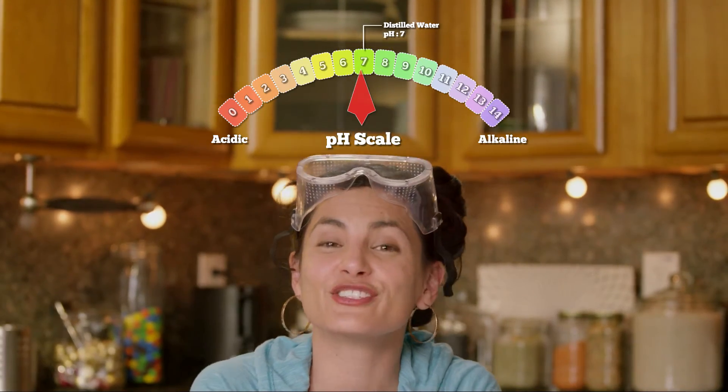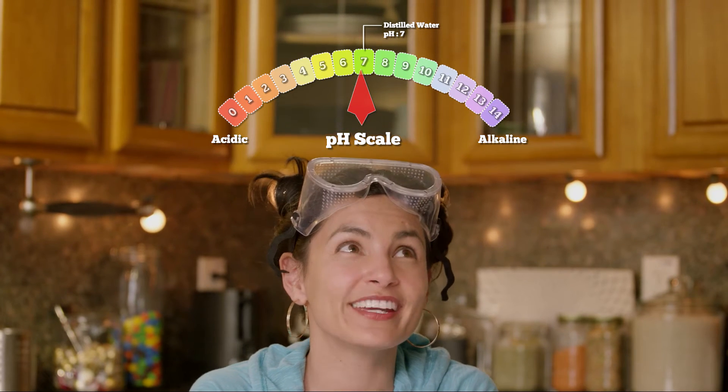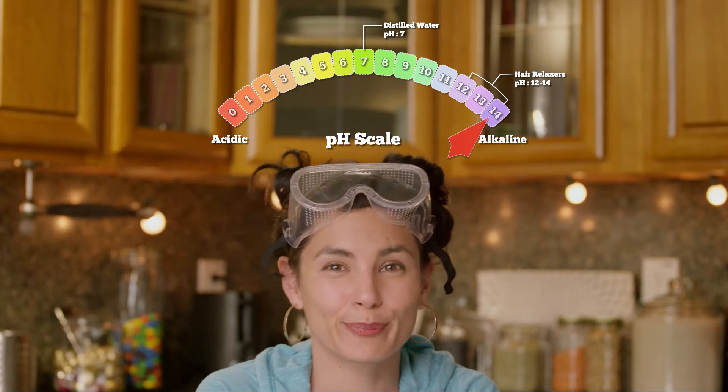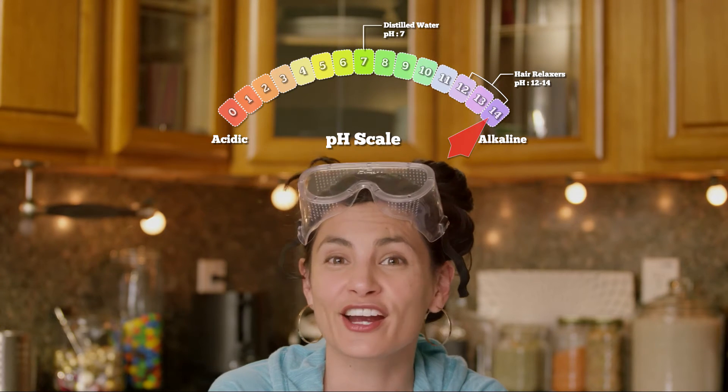This is why sodium hydroxide is used in hair relaxers. At a pH of 12 to 14, the alkalinity is so high it permanently breaks down the disulfide bonds that give hair its shape. Hair straightened in this way can't be curled again and has to be replaced with new hair. The chemical process this undergoes is called lanthionization.